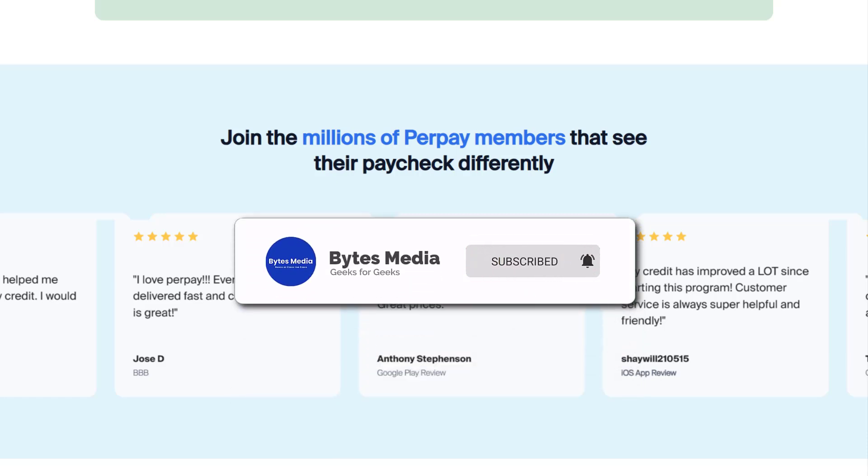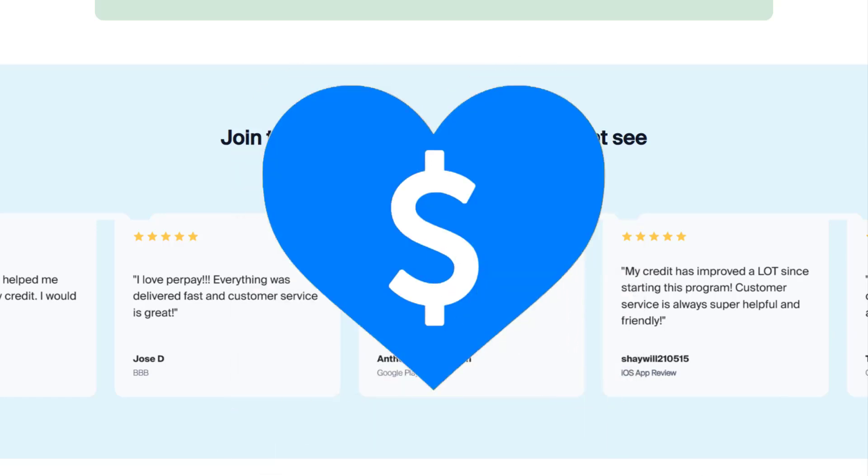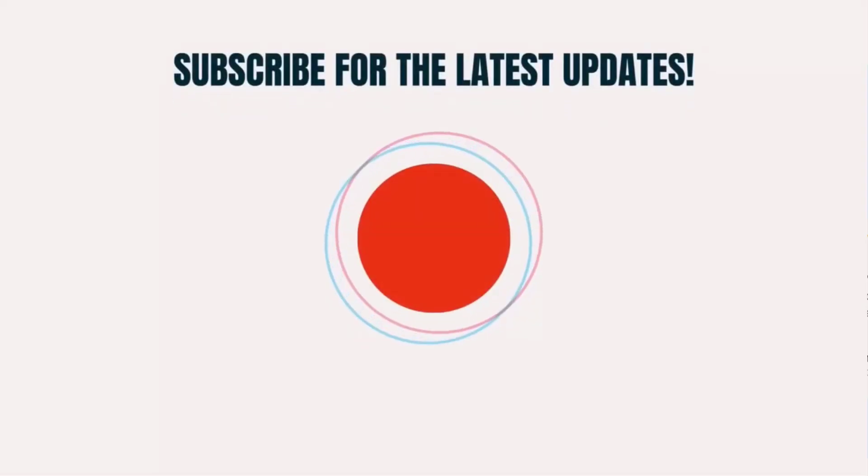Well, that's all for this video. I hope you found this helpful. If you did, make sure you give this video a super thanks by clicking on the heart icon to help support the channel, and don't forget to hit that subscribe button. We'll see you on the next one.